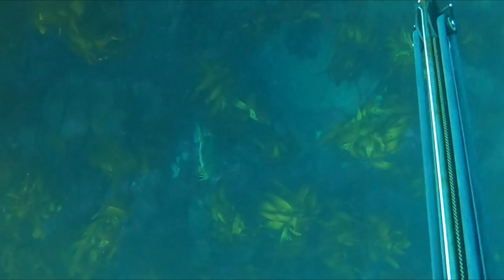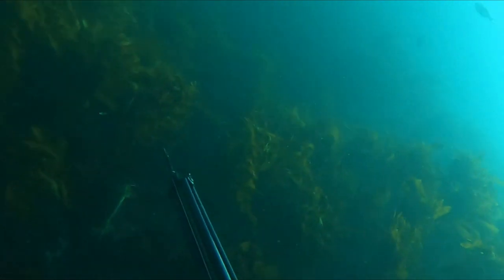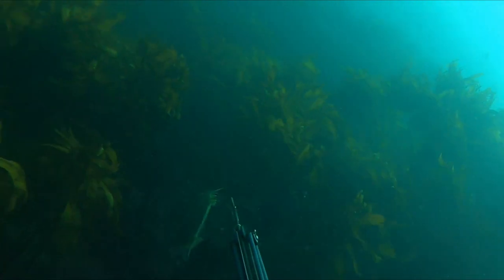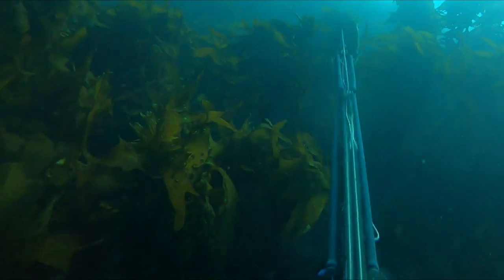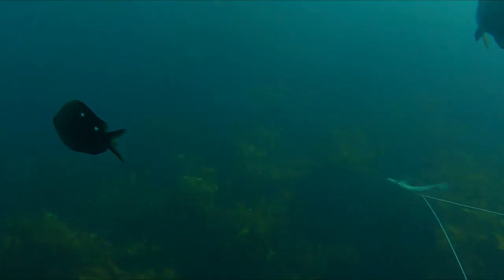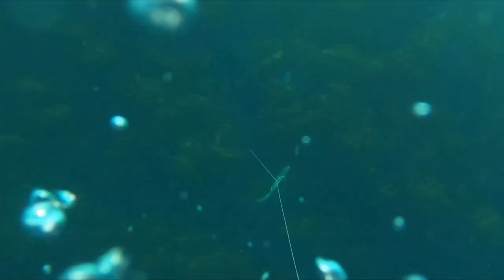No more than 50 metres away I find a John Dory, potentially brought in by the commotion. Most John Dorys that you encounter will turn side on to face you, very broadside, but this one wasn't having any of that. You do get the odd one that tries to go for it. John Dory is always a welcome addition to the float and a guest to the dinner table.